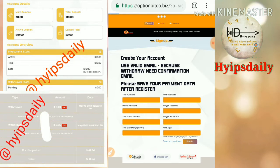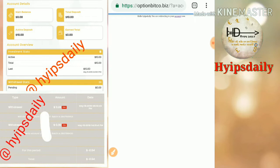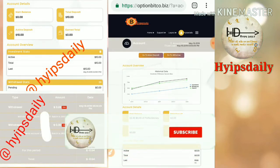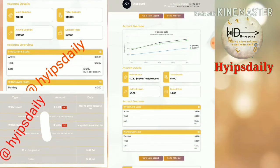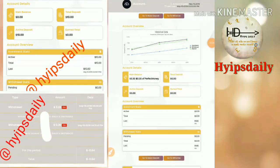After registering your account, move to the sign-in form. Enter your username and password, then click login. It will direct you to the account dashboard. This is how the account dashboard actually looks like. You can see my account balance is 30 cents.